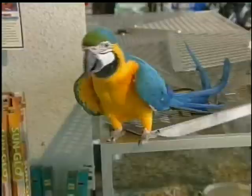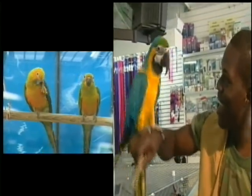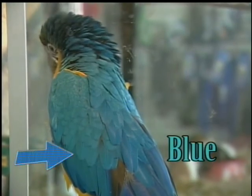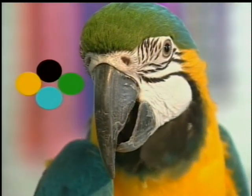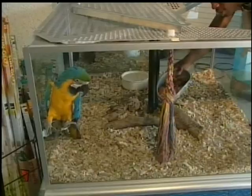This is a parrot and this one is a macaw. Parrots are smaller than macaws. Both birds have many colors, but macaws have brighter colors. Let's name the colors we see: blue, yellow, black, green. Look at their beaks. Not only do they use their beaks to help them eat, they also use them to climb.